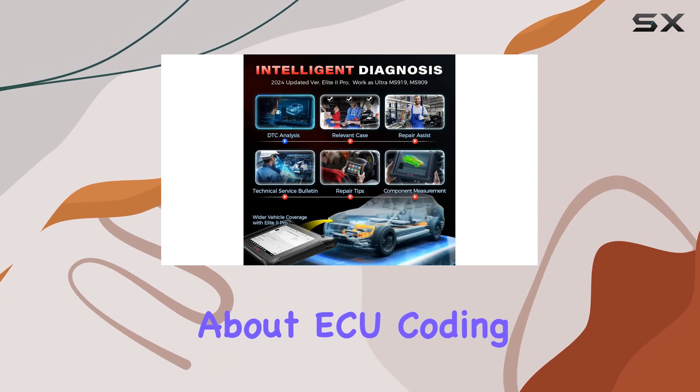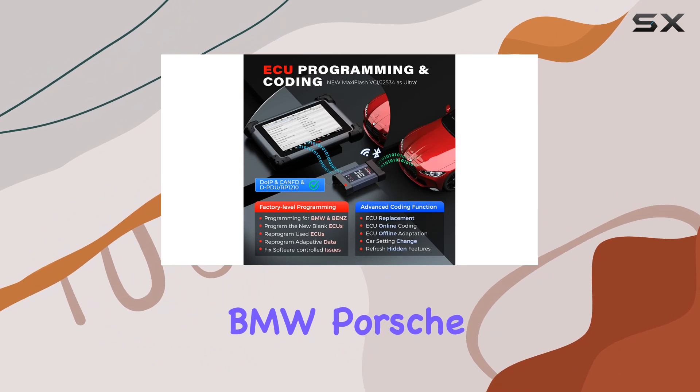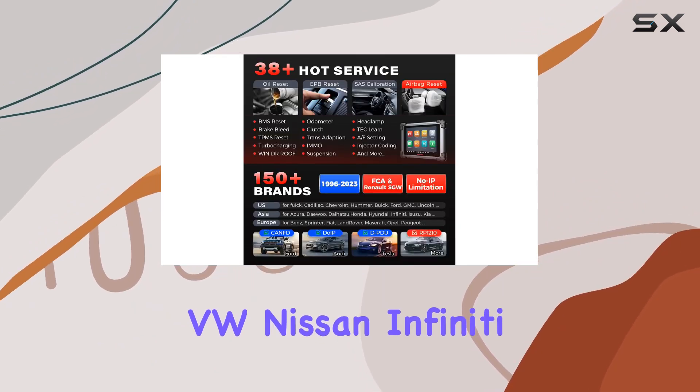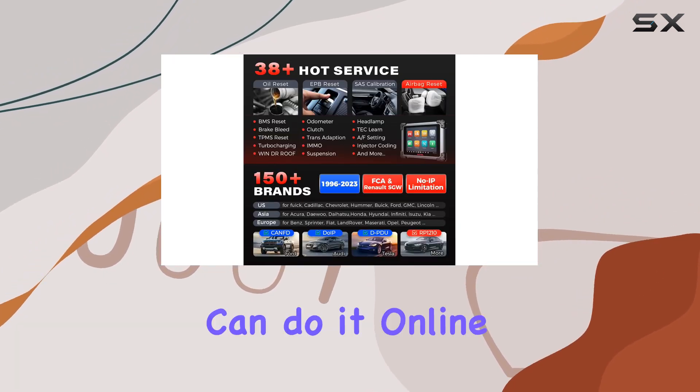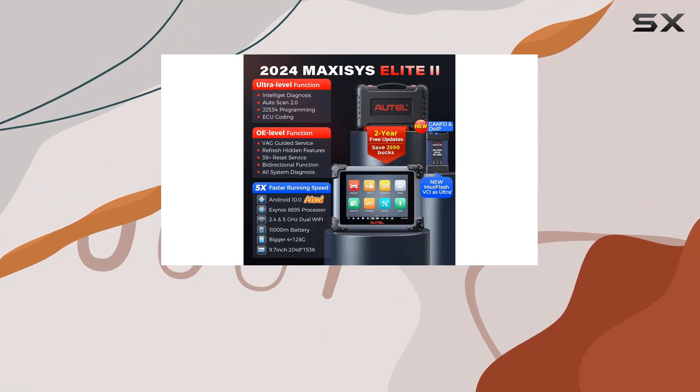What about ECU coding? The Elite 2 Pro takes it to the next level, supporting brands like BMW, Porsche, VW, Nissan, Infiniti, and more. You can do it online or offline, depending on your preference, and bring that touch of personalization to your car.